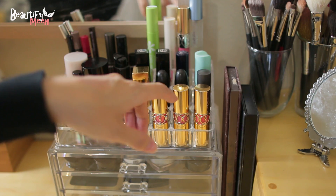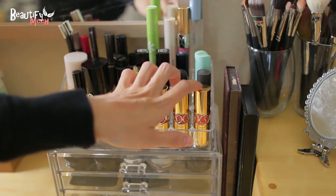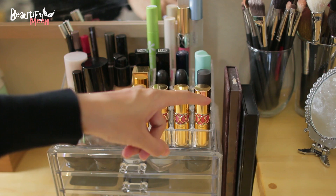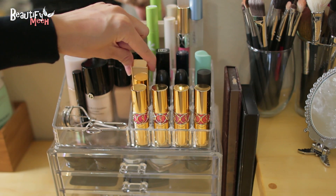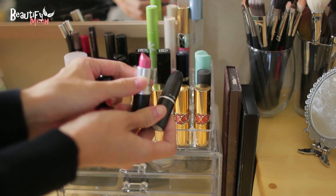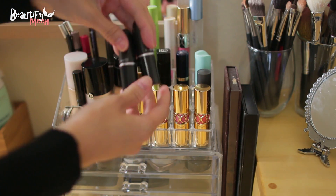I place my favorite lipsticks here, just ones that I tend to use a lot. My four YSL Rouge Volupte lipsticks are in the front — my 31, my Pink in Paris, the Opera Rose, and Peach Passion. My favorite YSL Rosy Coral is in the back. My two favorite MAC lipsticks are here: Speed Dial, which is just a pretty pink, and Ravishing, which is the coral peach color.